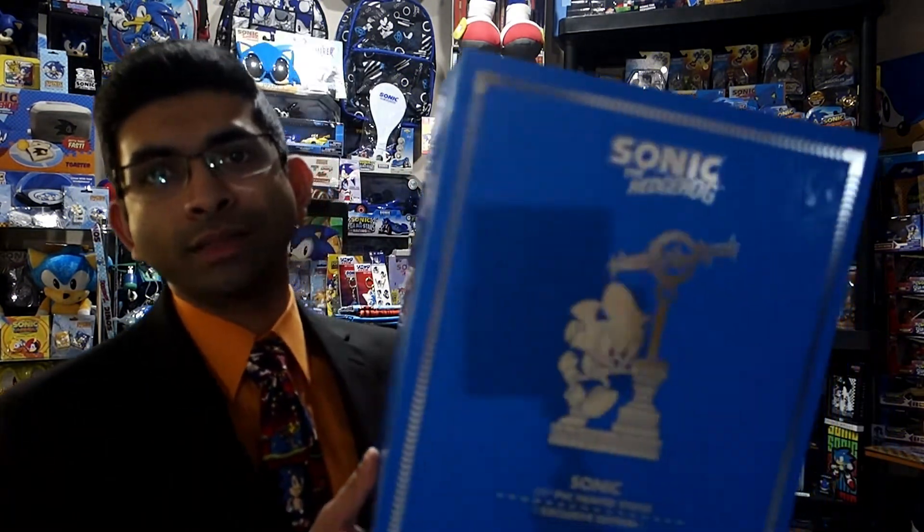One of the last items I have to show off is, of course, the First Four Figures Sonic the Hedgehog Exclusive Edition. I made a video on that one — you can see it at the top here. This is a great figure made by First Four Figures. It lights up, it's hand painted, it's very well done. I highly recommend it to anyone who's able to get their hands on it.